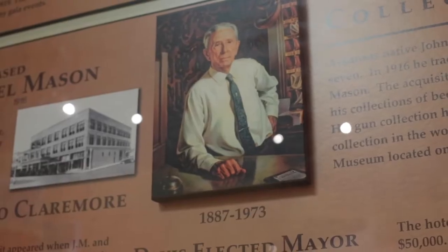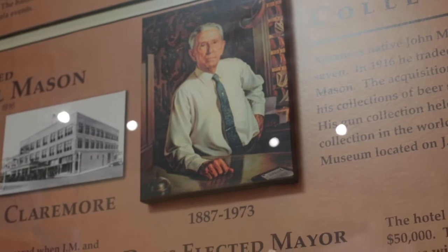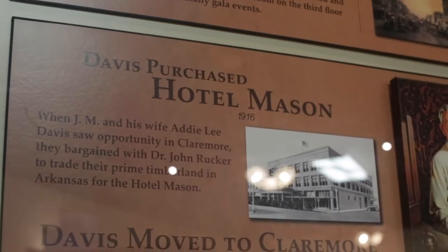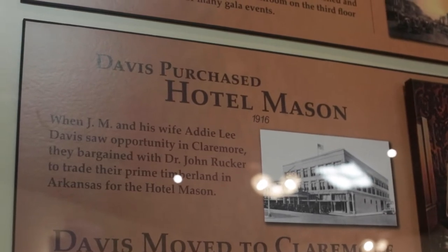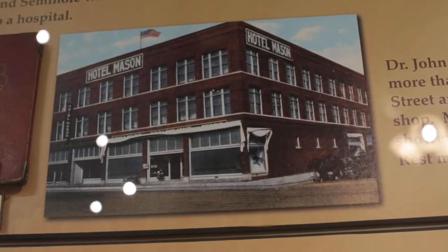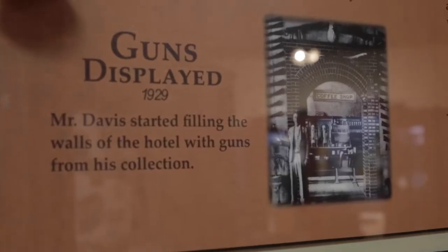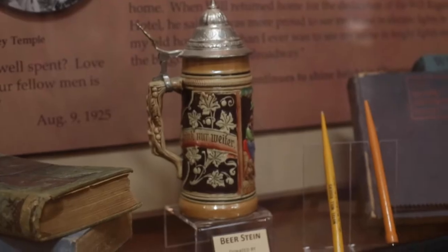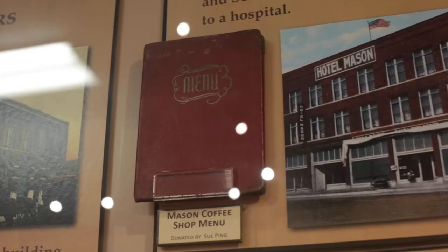Arkansas native John Monroe Davis began a lifelong hobby of collecting guns at the age of seven. In 1916, he traded 2,000 acres of Arkansas timberland for Claremore's Hotel Mason. The acquisition of the hotel provided a venue for the display of his guns, as well as his collections of beer steins, John Rogers statuettes, sandals, clocks, bows, and arrows.